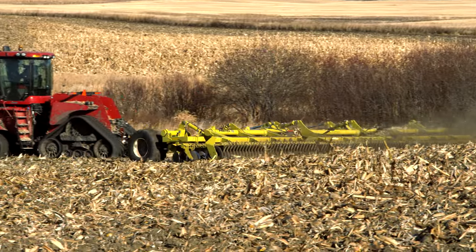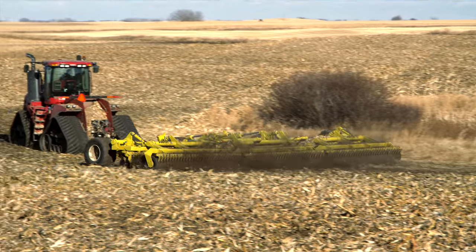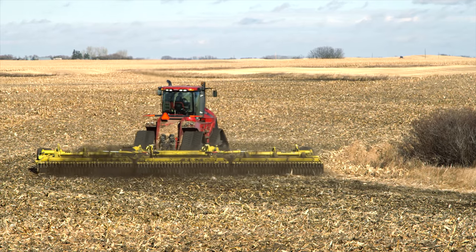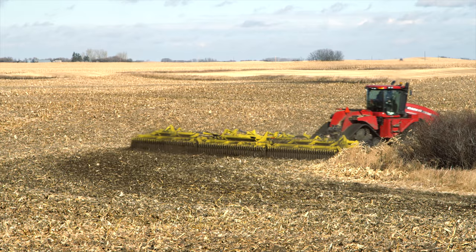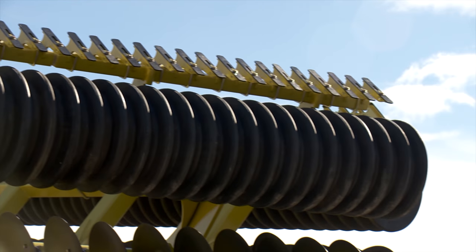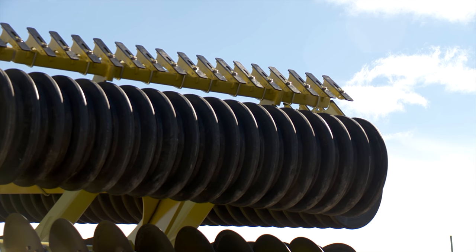There are a couple of different packing options available with the Pro-Till. One is the rubber wedge roller, which is fairly new to North America but has covered a lot of acres overseas. That technology was developed in Europe and has been proven for over 25 years. It works very well especially for fall applications where we'd want to seal the ground up as best we can to preserve moisture.